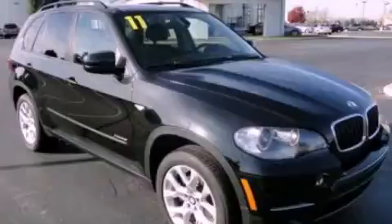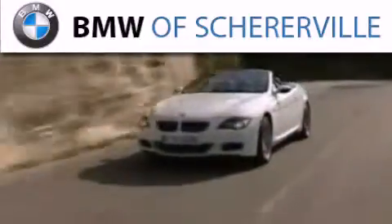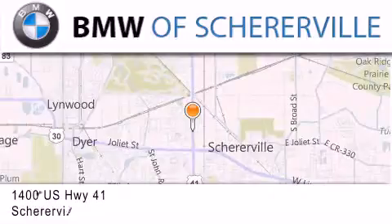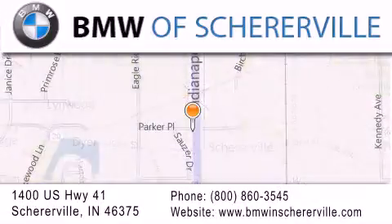Call or visit us right now and arrange your test drive today. Thank you for considering BMW Cherierville for your next luxury vehicle. If you have any questions, please visit our website, give us a call, or stop by our dealership located at 1400 US Highway 41 in Cherierville.